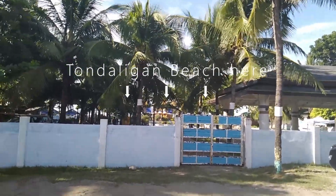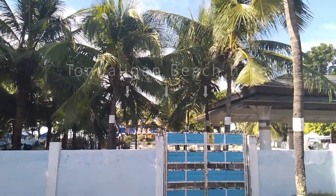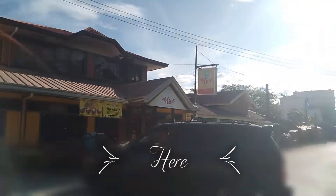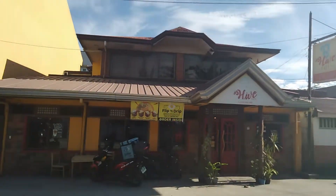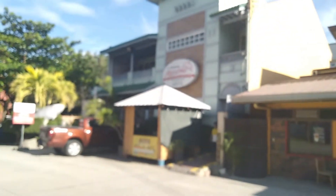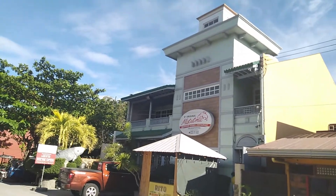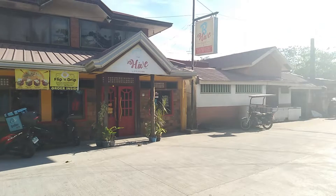See the playground area right there for the kids. That's right in front of the Tandaligan beach. And today I'm gonna try the Beehive Cafe. See the beehive right here? It's right next to the original Matutinas. That is the original Matutinas. This is the Beehive right next door.